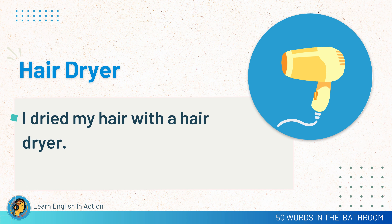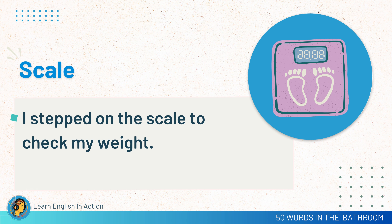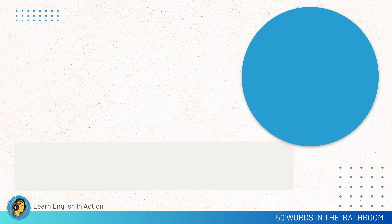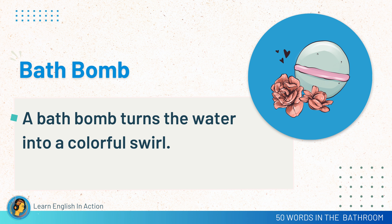Hair dryer. I dried my hair with a hair dryer. Scale. I stepped on the scale to check my weight. Bath salts. I added fragrant bath salts to the tub. Bath bomb. A bath bomb turns the water into a colorful swirl.